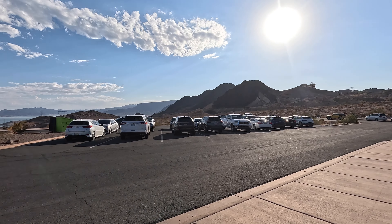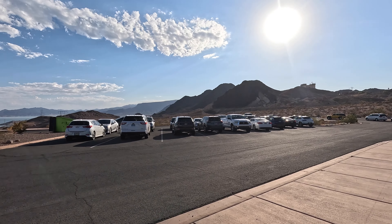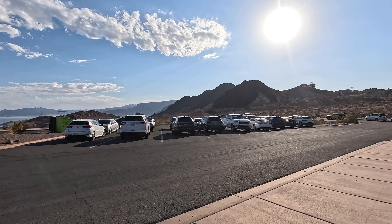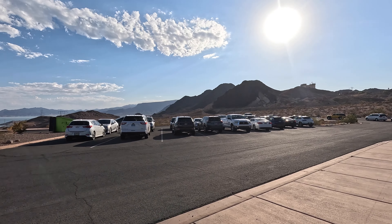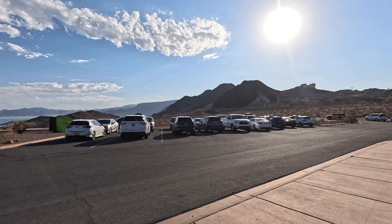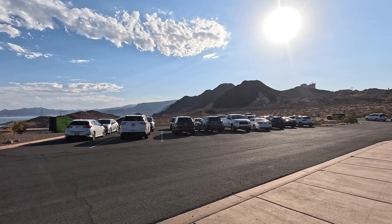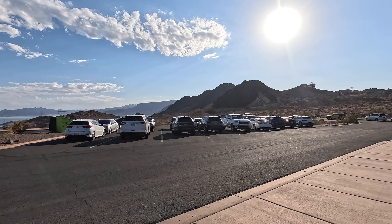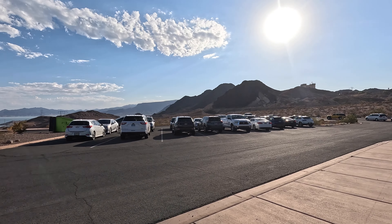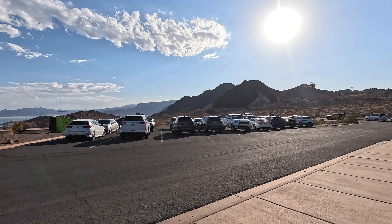The lake looks emerald green. The kids are hot and estimate they've walked about 500 million miles — probably closer to a mile. We can see a dock down there, and we're now heading into the second tunnel.